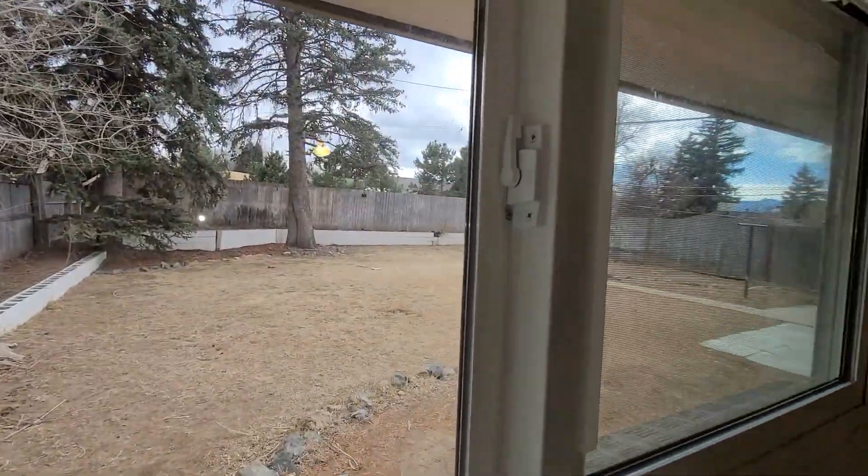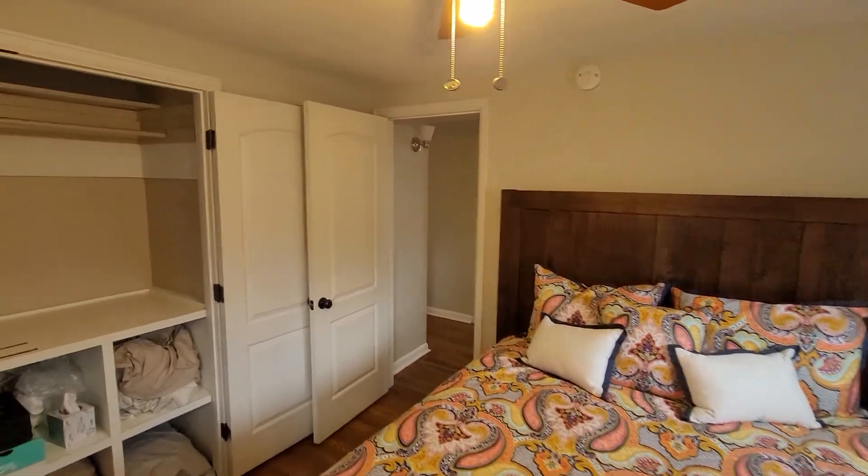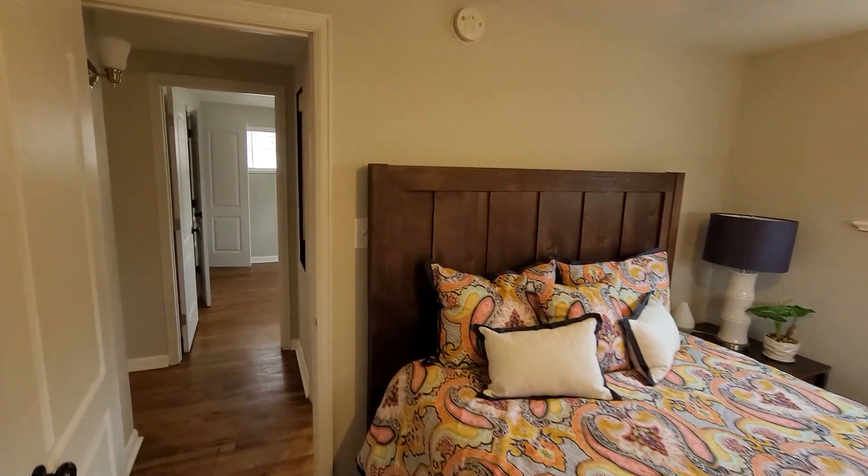I'm kind of looking out at the back yard there. Trying not to be too shaky — it doesn't have the nice stabilization that my other camera does.